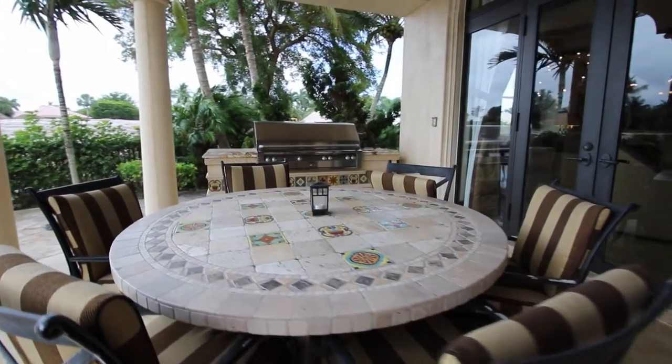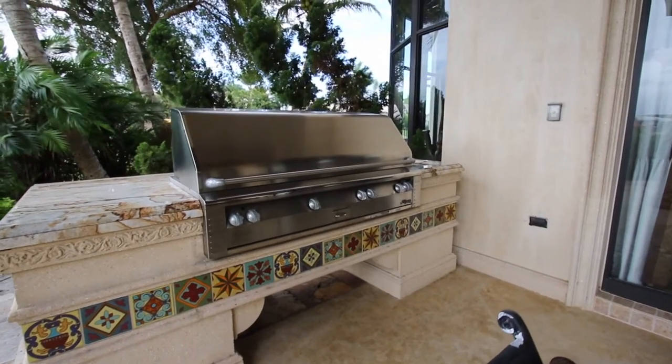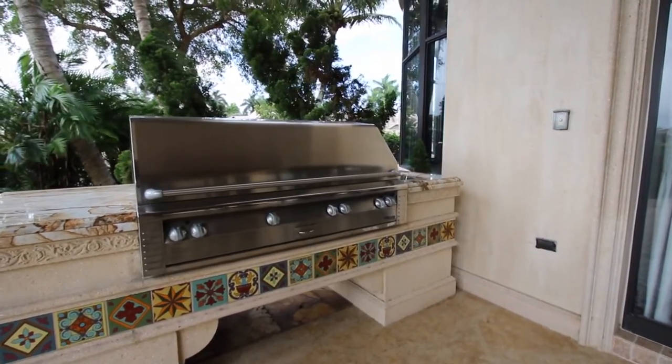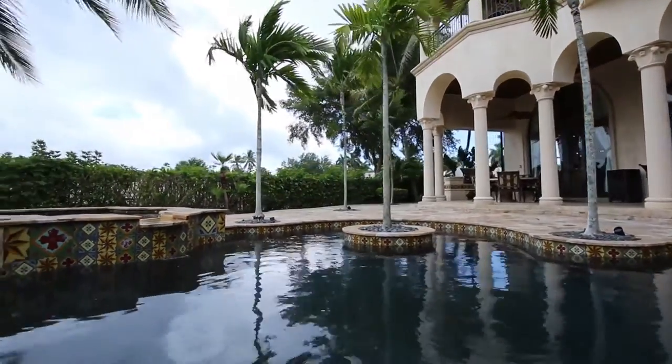Back downstairs, entertain guests in your private backyard oasis. The fireplace and outdoor kitchen are sheltered by a covered loggia that offers space for al fresco meals. The spectacular lagoon-style swimming pool features a raised spillover spa.